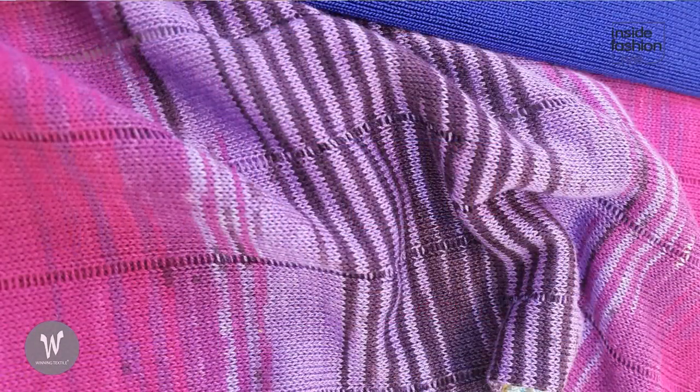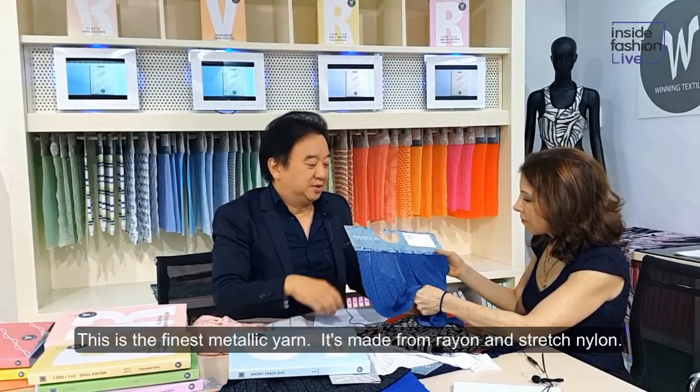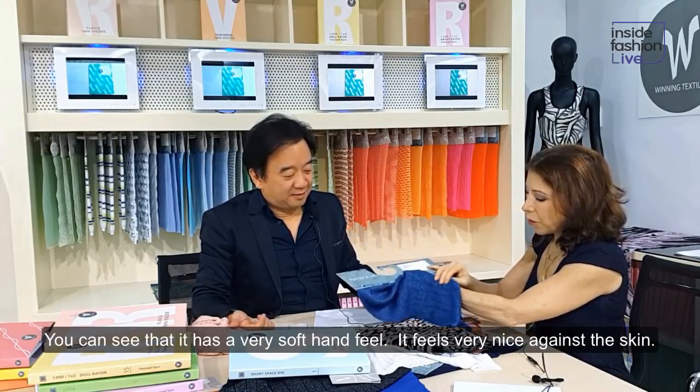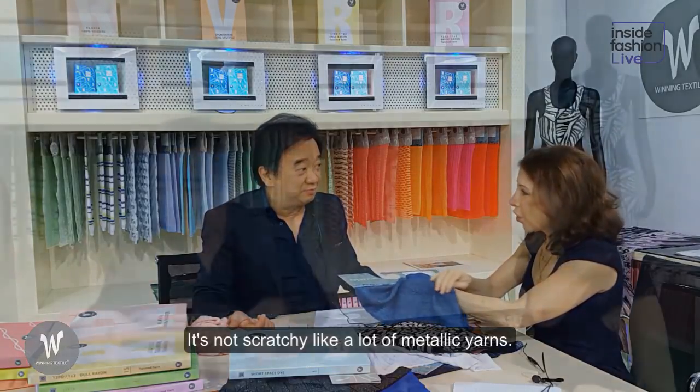Metallic yarn — the finest metallic yarn. With our new core it's rayon, with a stretch light and a super soft hand feel. So it's really nice against the skin — you can really feel that it's not scratchy like a lot of metallic yarns.